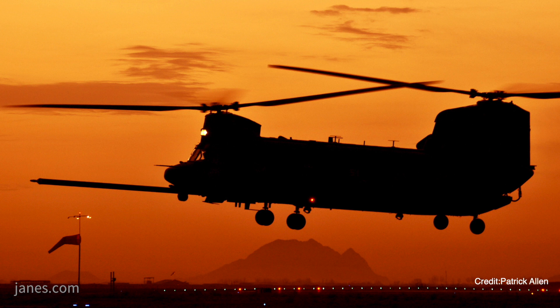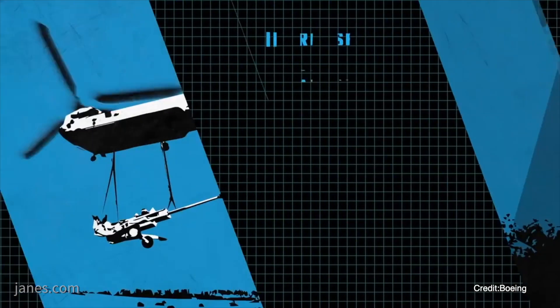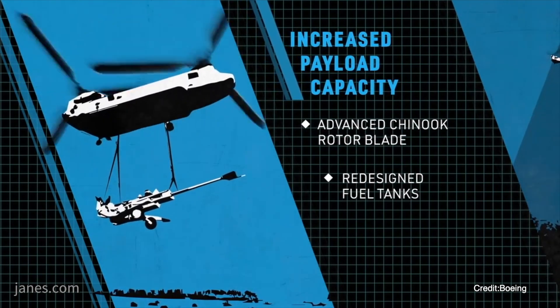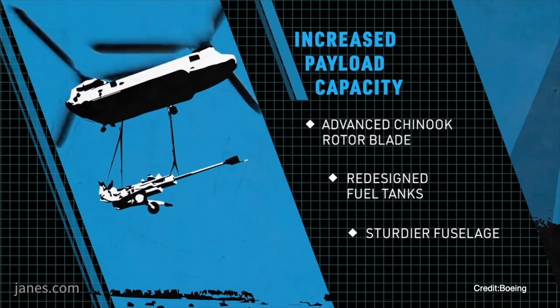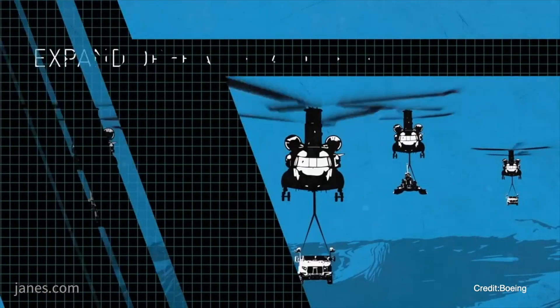For the CH-47F, the Army expects to field 473 Block II helicopters that will be remanufactured and new build platforms. With the US Army planning to field the Chinook out into the 2060s, the Block II and a follow-on Block III upgrade are necessary to keep the platform at the forefront of capabilities and to avoid obsolescence issues.